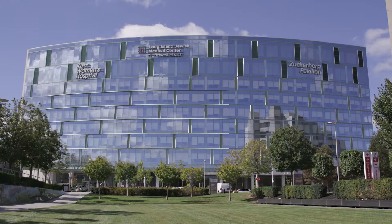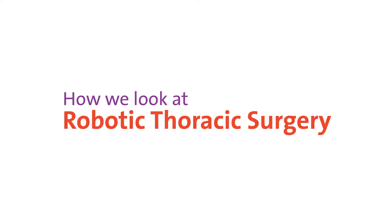At Northwell Health, we're 61,000 people who see health care differently. And this is how we look at robotic thoracic surgery.